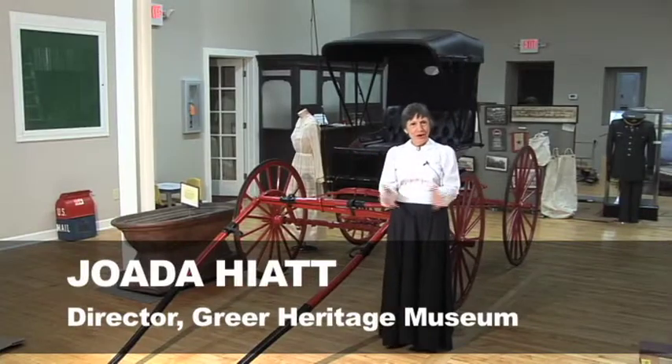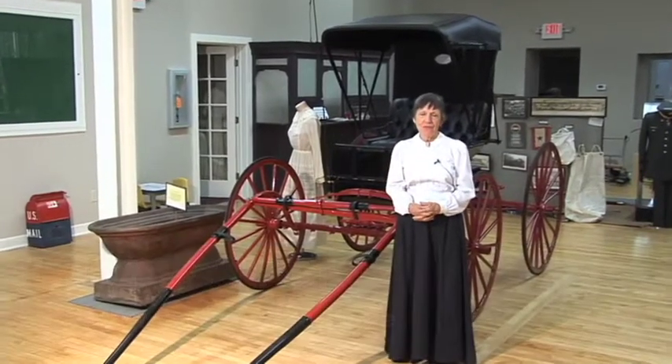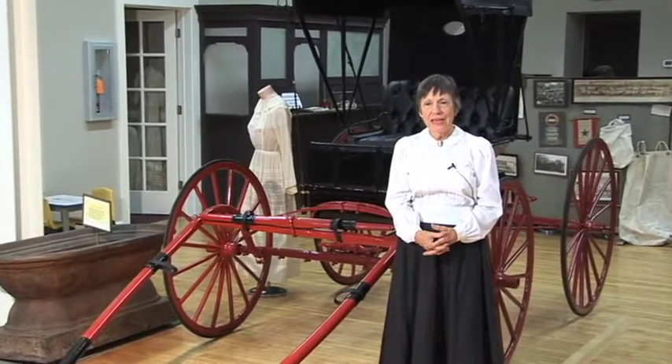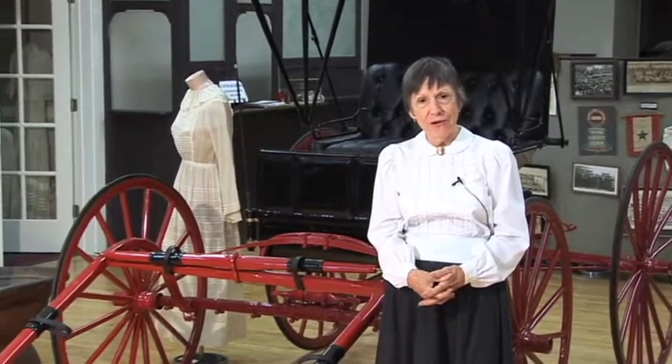Welcome to the Greer Heritage Museum. We're quite excited to be in this new building that was once a 1935 post office and served for 40 years as Greer City Hall. We have spent the summer in renovations and preparing the museum, and we plan to open it September the 19th for the public to come and enjoy seeing the history of the area.